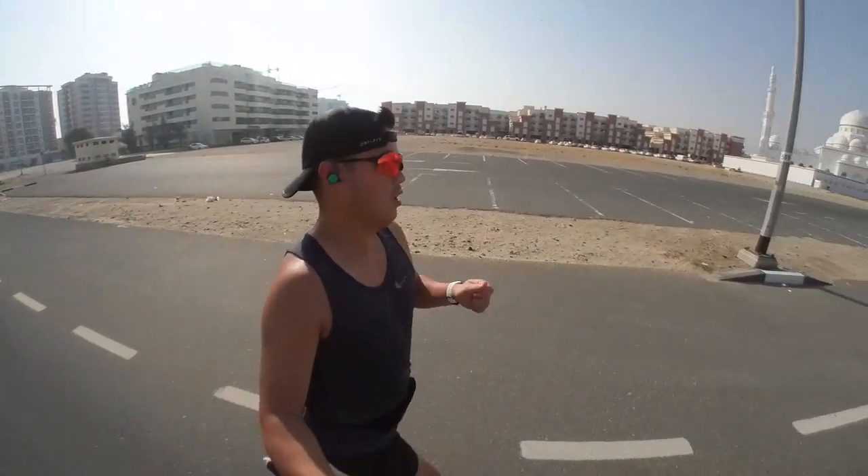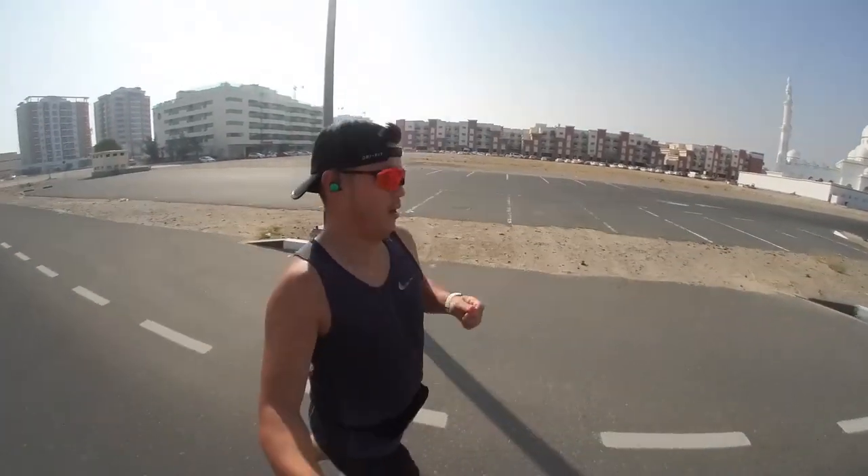I'm just an average runner, guys. But there could be some techniques that I can share with you on how you can love running also like me. Plus, we can also discuss some practical gear that I've been using — just like the shoes that we're going to talk about right here. So let's get right to it.